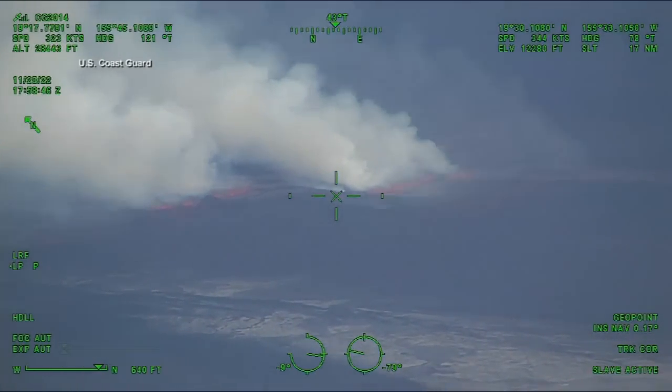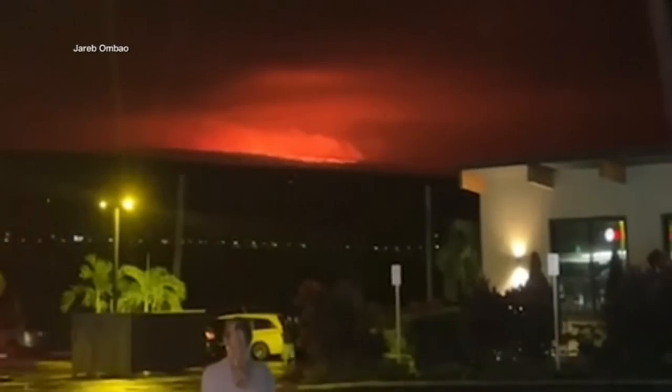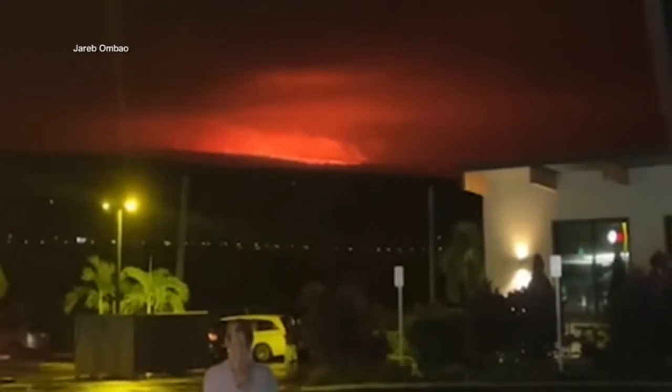Overnight, the Coast Guard releasing new video as it monitors the eruption of Hawaii's Mauna Loa. You can clearly see that that's lava coming down Mauna Loa. It is nuts.